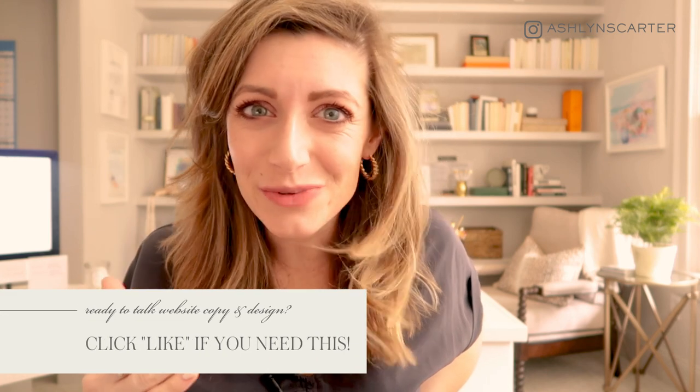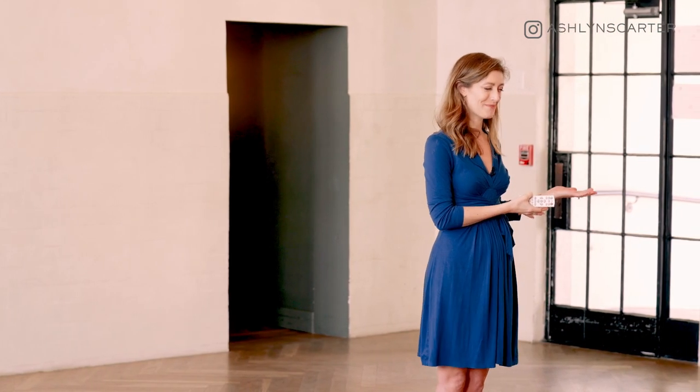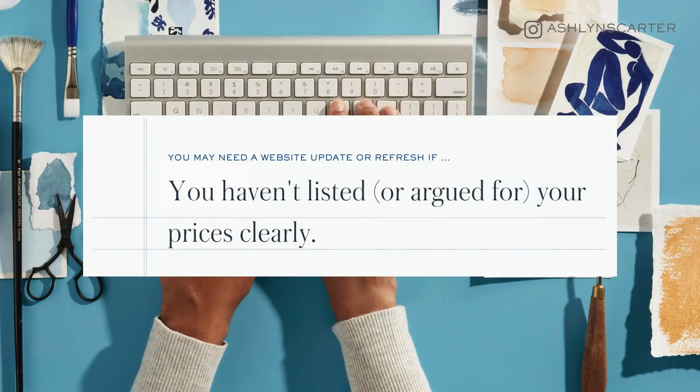Click like if you're excited and this is just what you need. If we haven't met, my name is Ashlyn Carter and I'm a conversion copywriter and launch and brand strategist for creative entrepreneurs, because trying to figure out what to say and how to say it should not be the thing holding you back from making sales. Okay, let's get right to it.